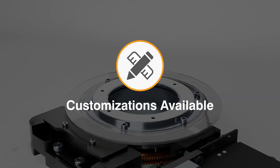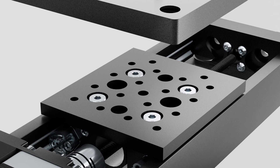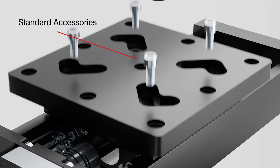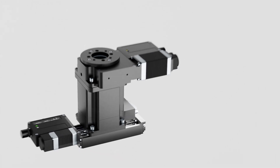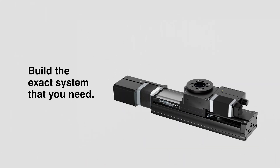For more specific applications, customizations are available upon request. With standard mounting patterns and accessories, utilize our full lineup of modular and compatible devices to build the exact system you need.